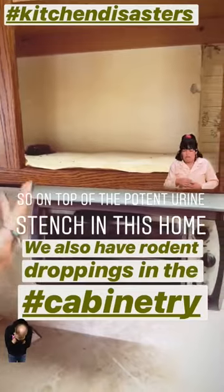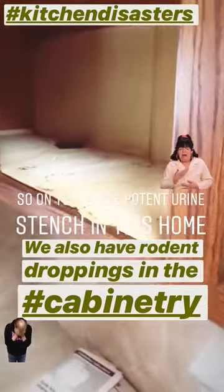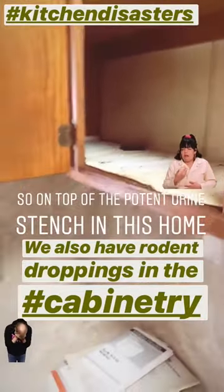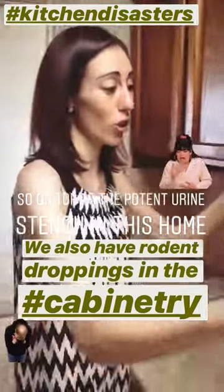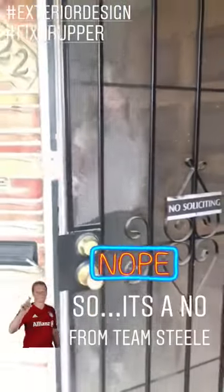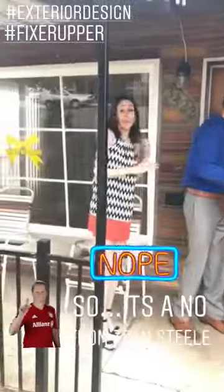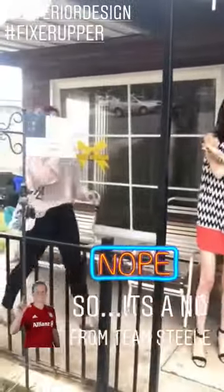There are so many issues in this home. Just one of them is pest control — there are literally rodent droppings in the cabinetry, so we know we've got rodent issues here along with a lot of other issues. It's just so gross. I can no longer be in here — it's a no. It's a no, it's a no, it's a no, Fixer Friday guys.